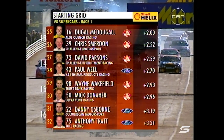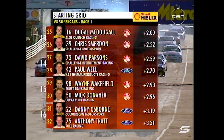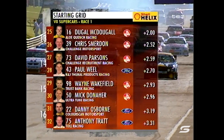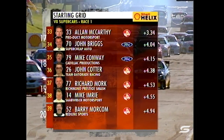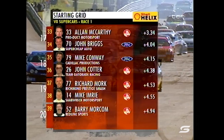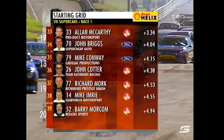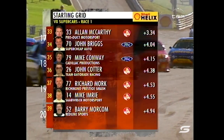Wayne Gardner makes his Commodore debut at Sandown. David Parsons, Paul Will, Wayne Wakefield — a young Queenslander getting a run here too. Danny Osborne and Anthony Trapp in the Toll Express Falcon. Alan McCarthy, John Breitz. We've got Conway, Cotter, Mork, Imrie and Barry Morkham. It's a full grid here at Sandown, and that's going to be mayhem.